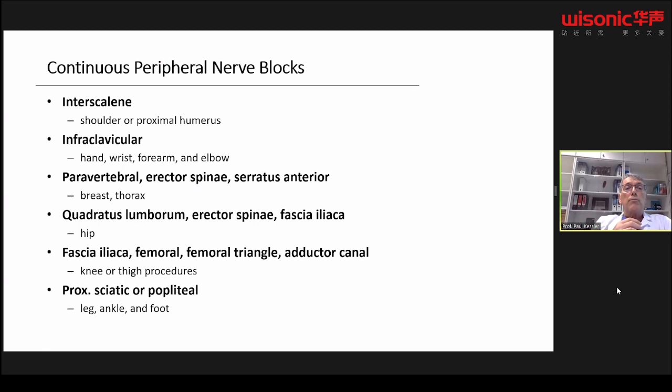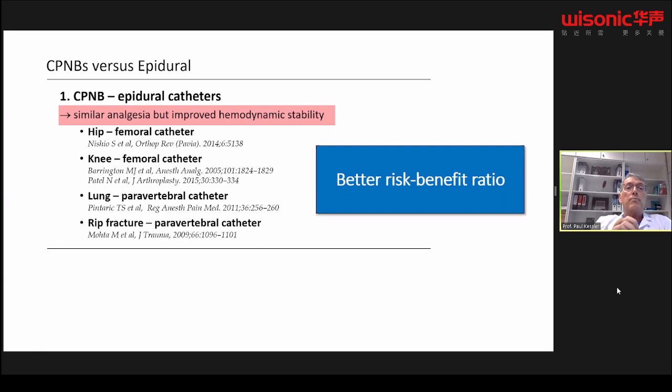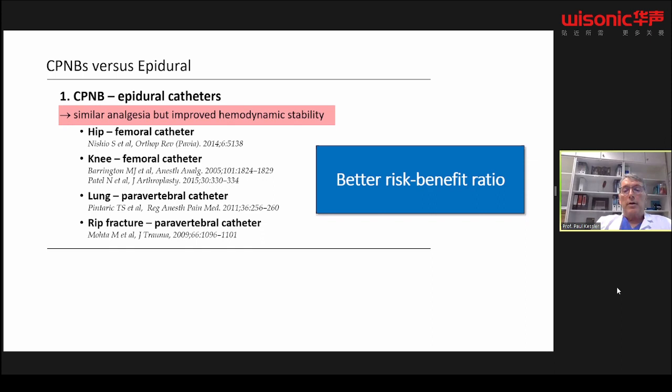Where can we use peripheral nerve catheters? In every area where we can do a single shot, we can also use a catheter — interscalene area for shoulder, infraclavicular, paravertebral, erector spinae, serratus anterior, quadratus lumborum, fascia iliaca, femoral, adductor canal, and so on. Peripheral catheters can also be a better option than epidurals, providing similar analgesia with improved hemodynamic stability. Data also show that continuous peripheral nerve blocks provide superior analgesia compared to wound catheters for shoulder and knee surgery.